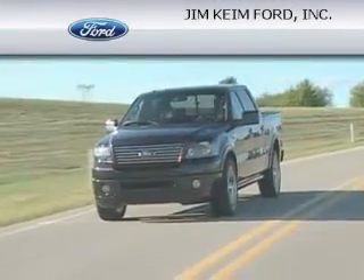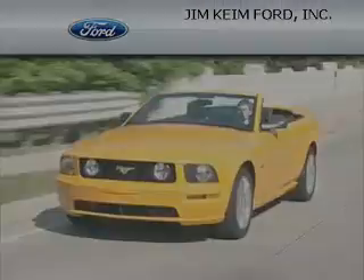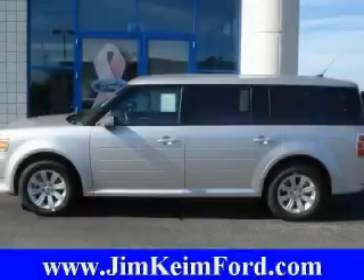Another fine vehicle offered by Jim Kane Ford. This is a 2010 Ford Flex — functional utility for a modern lifestyle.